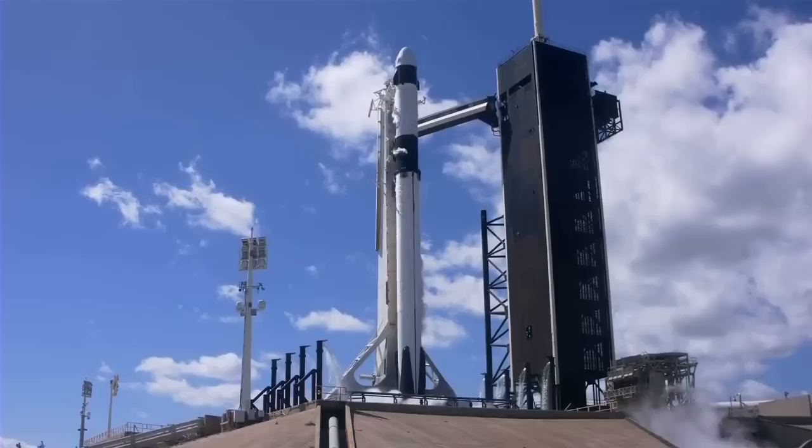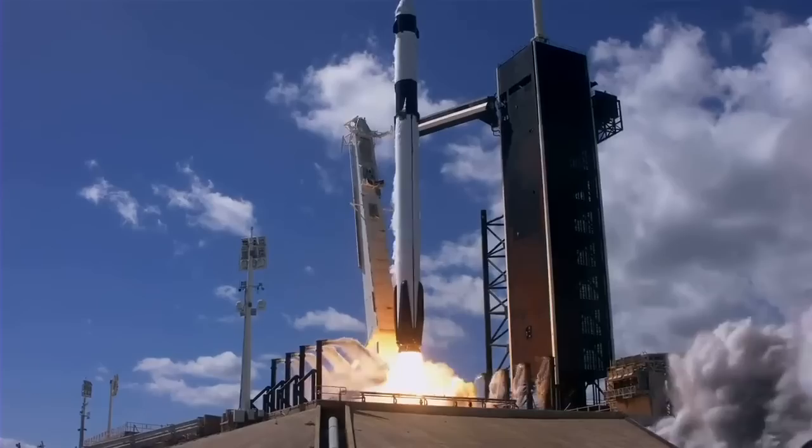Nine, eight, seven, six, five, four, three, two, one. Ignition, it's just full power, and let's go.